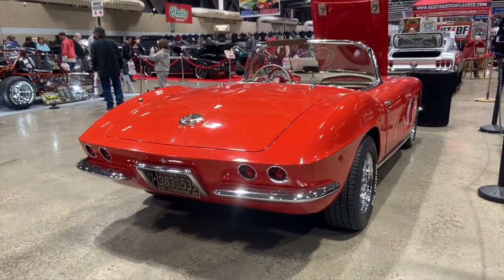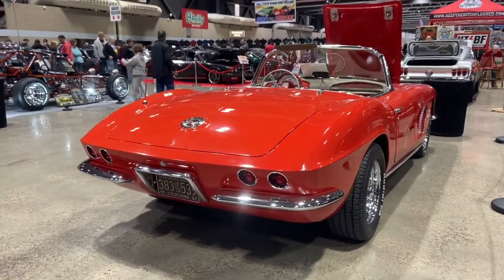The 1962 Corvette was the first year that offered a heater and defrost that came standard. The way the C1 generation evolved was really exceptional. I believe the 1962 is probably the premier C1 generation Corvette out there. So thank you for watching this episode of Car Classics.